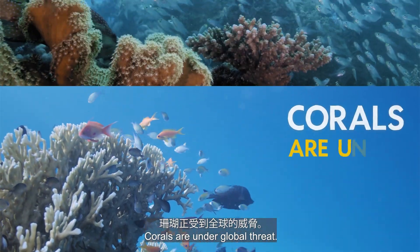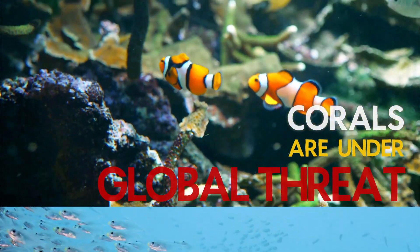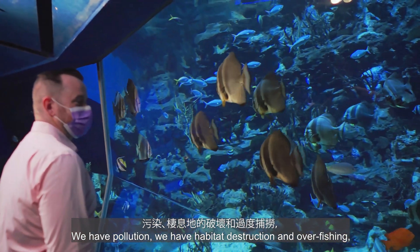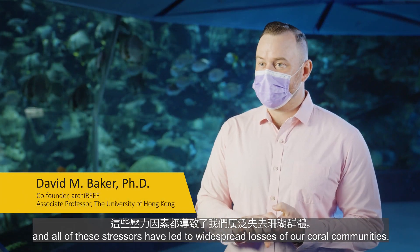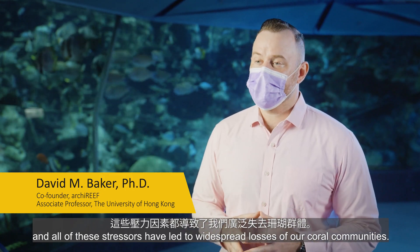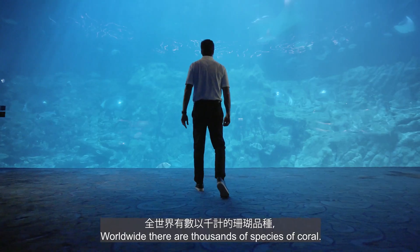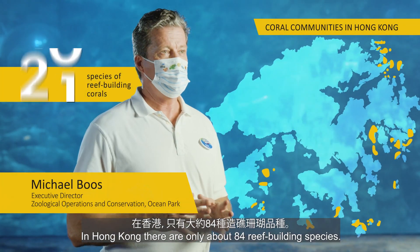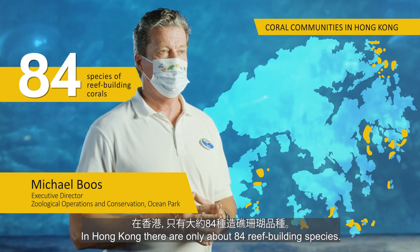Corals are under global threat. We have pollution, habitat destruction, and overfishing, and all of these stressors have led to widespread losses of our coral communities. Worldwide, there are thousands of species of coral. In Hong Kong, there are only about 84 reef-building species.